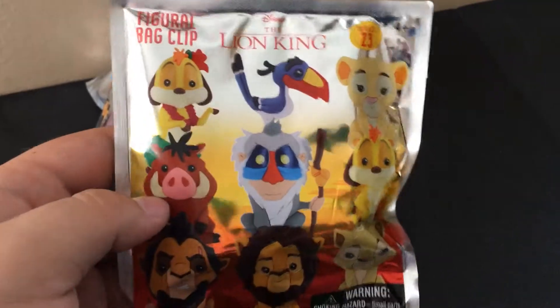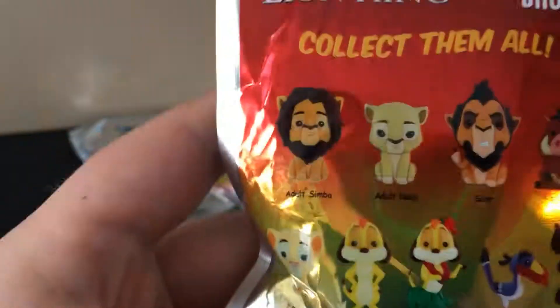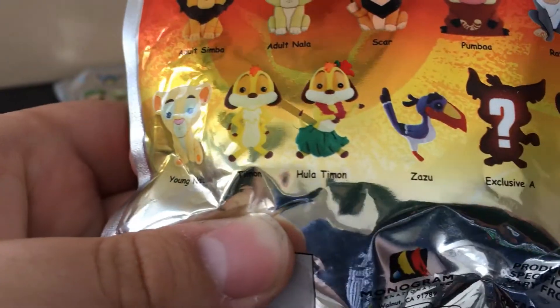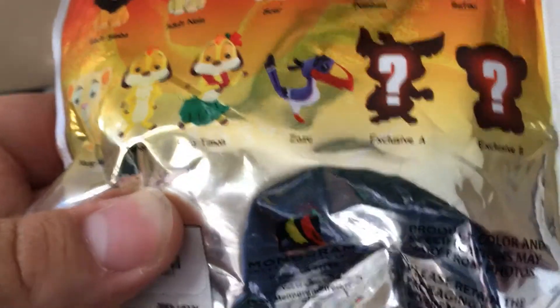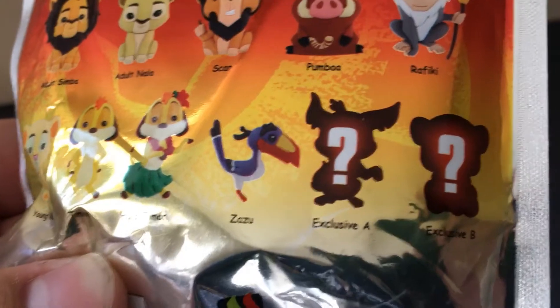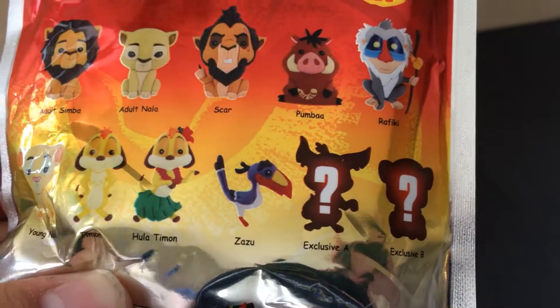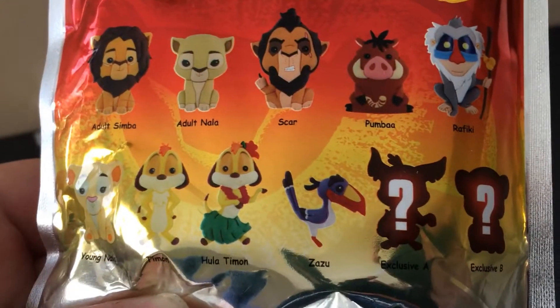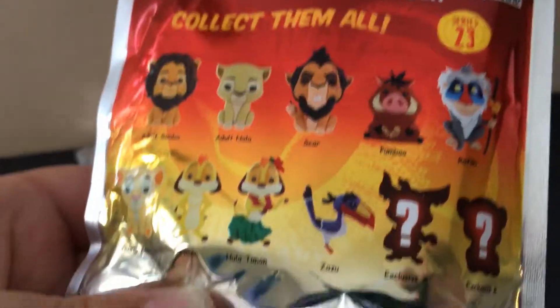Now we're going to do this Lion King figural keychain. They have Adult Simba, Adult Nala, Scar, Pumbaa, Rafiki, Young Nala, Timon, Hula Timon, Zazu, and then two exclusives. I think exclusive A is a Hyena. I'm not quite sure what exclusive B is — maybe it's Young Simba, because they have Young Nala and Adult Nala but no Young Simba, though they do have Adult Simba. Let's see what I get.